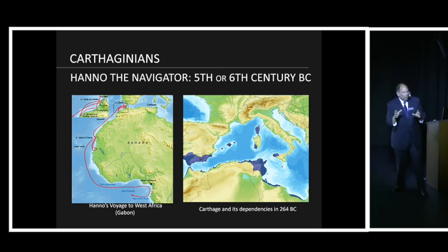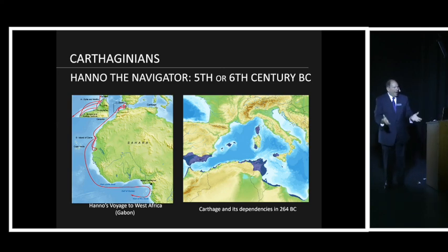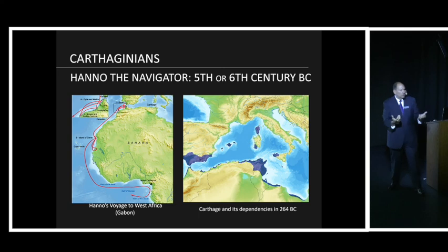Hannibal also conducted these types of trading journeys and brought back war elephants. Feeling that his father had failed in the first Punic War against Rome, he led the second Punic War. He found these war elephants — kind of like the modern-day tank — and using navigation support, went into Spain, came around, invaded Italy, and mostly defeated the Romans until the Romans attacked Carthage.